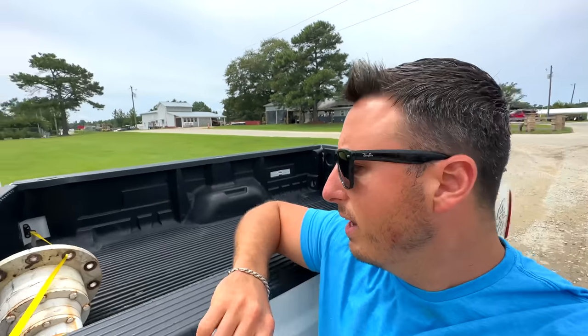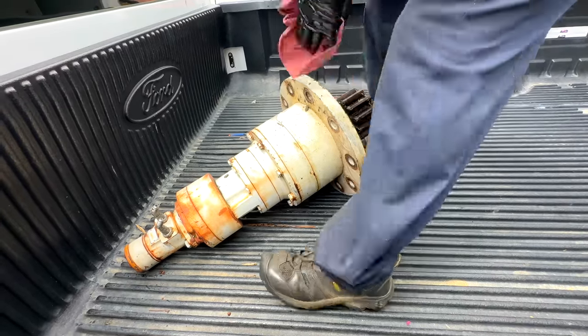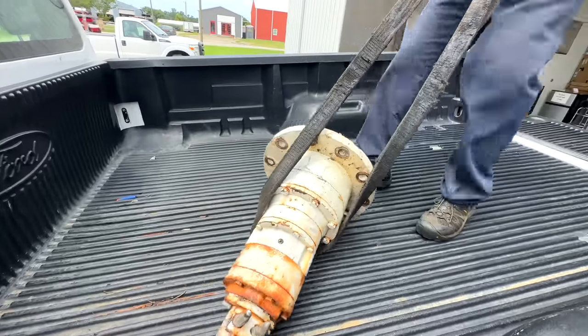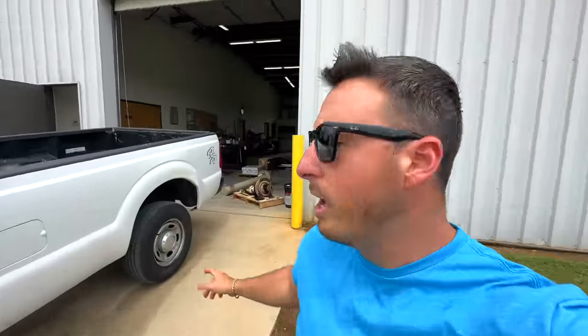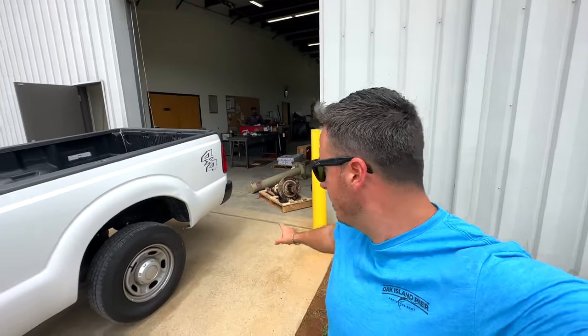The next thing we have to figure out is how to unload this thing because it's super heavy — very heavy. There it goes. This was a huge success — no issues bringing the fire truck here to the hydraulic shop. They were easily able to unload it with the forklift and it's sitting right there on that pallet. Hopefully that's the right part for our fire truck and we can get it all working again.